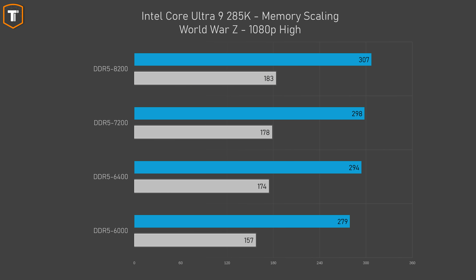World War Z was another game with a fairly big deficit for Intel, and here faster memory will actually make a bit more of a difference. Just going from 6000 to 6400 already shows a 5% improvement in average FPS and more than 10% in 1% lows. The differences are smaller as you go for even faster memory, but for this game faster memory does look very appealing.